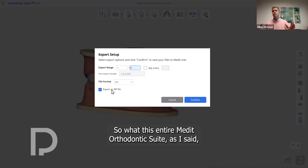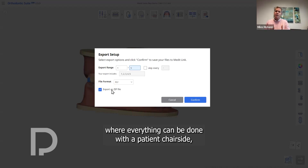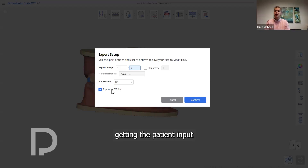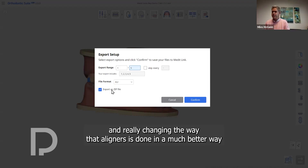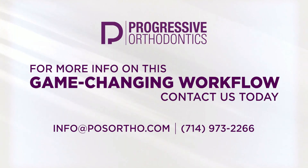This entire Medit Orthodontic Suite has given us the first new workflow in aligners in many years, where everything can be done chair-side with the patient, getting their input and really changing the way aligners are done — in a much better way for the doctor and for companies to produce a better aligner. Thank you.